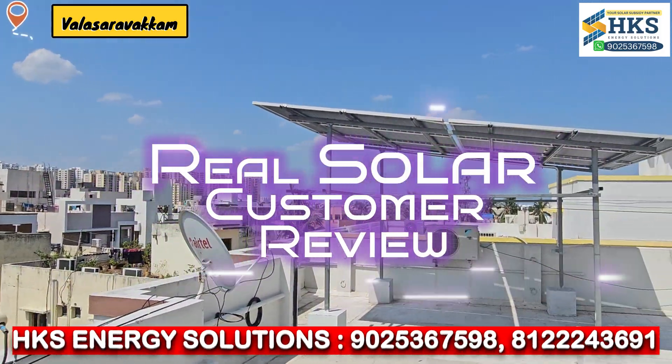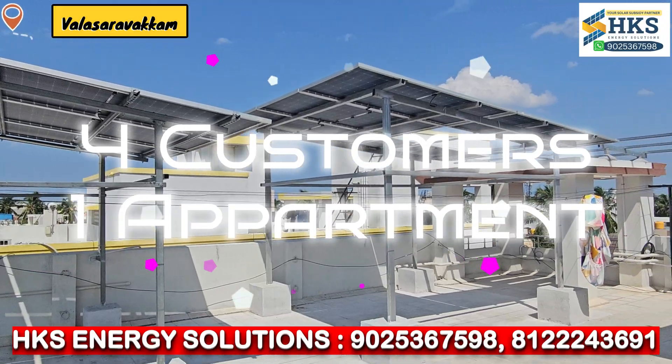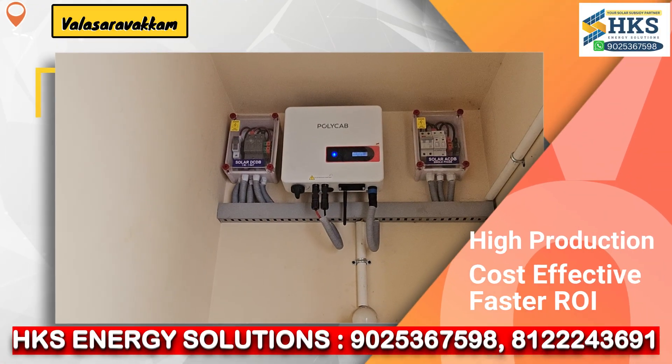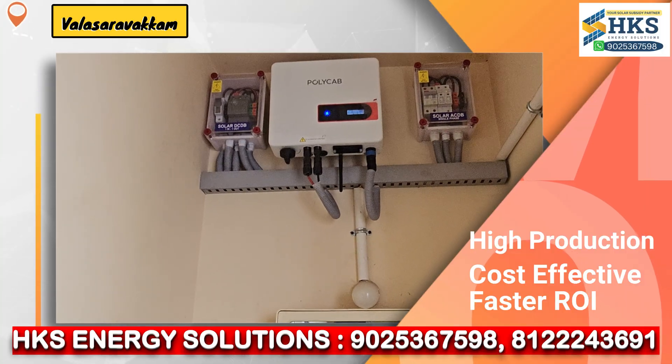Sunrise power, every hour. HKS, bring the solar shower. Zero bill, just chill. Green vibes going up the hill. Sunrise power, every hour. HKS, bring the solar shower. Zero bill, just chill. Green vibes going up the hill.